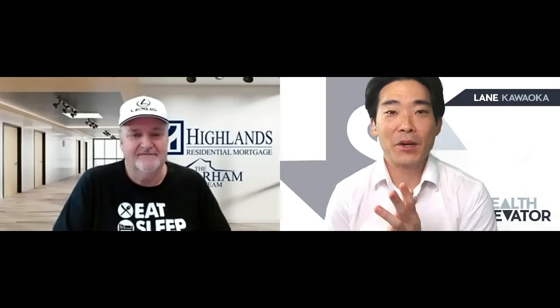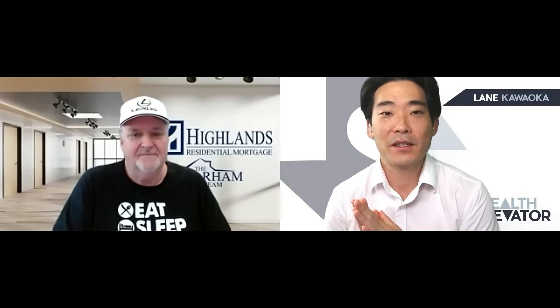Graham Parnum, Highlands Residential Mortgage — he's doing a lot of HELOCs today. Thanks for jumping on, Graham. No problem, call me anytime.